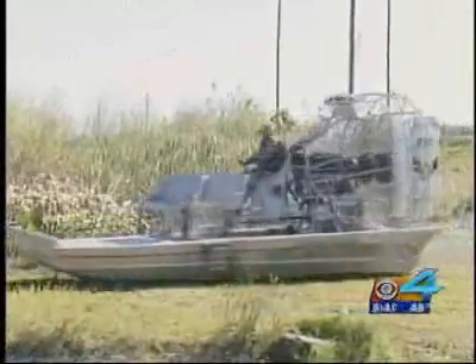Obviously, we use it in the Everglades environment, but if we needed to, we can also use it on land for emergency situations.